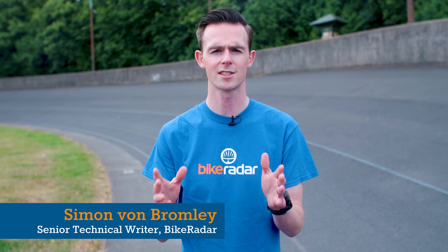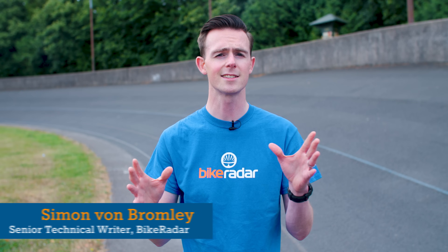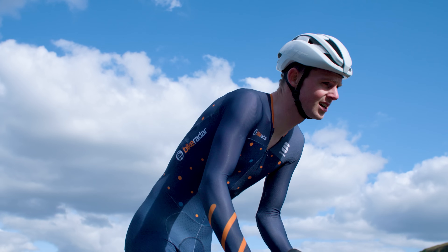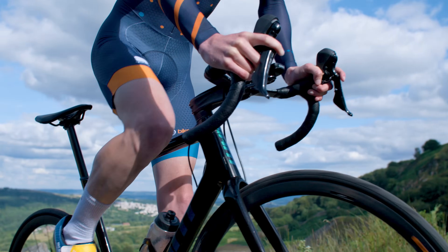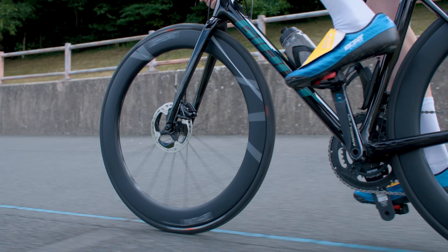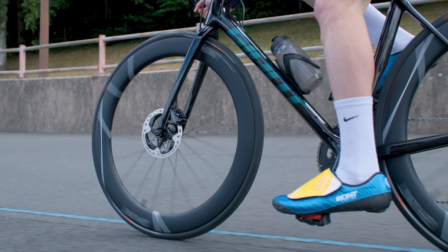Aero wheels are faster on the flats and lightweight wheels are faster on the climbs — that is the accepted wisdom. But what exactly are the differences in the real world for a normal rider like me? Does rotating weight actually matter on climbs? Are aero wheels actually worth it?